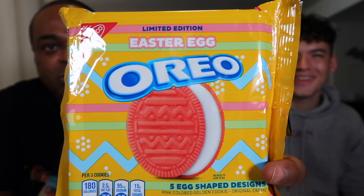Hey, we got some Oreos in the house — Easter egg Oreos! Easter is coming up and they have a limited edition Easter egg Oreo. It has a little pink going on with a golden cookie color, so it might just be the coloring. It might just be a golden cookie.